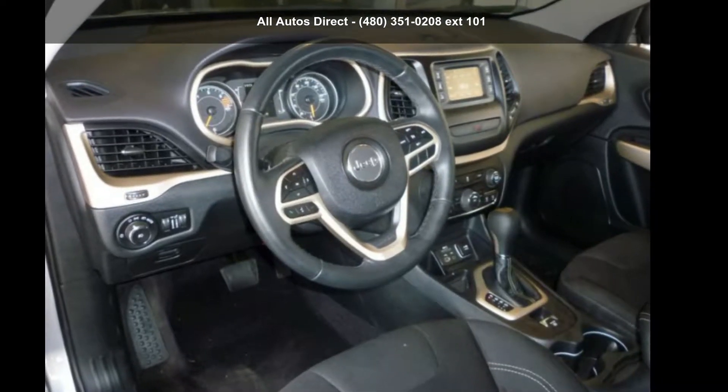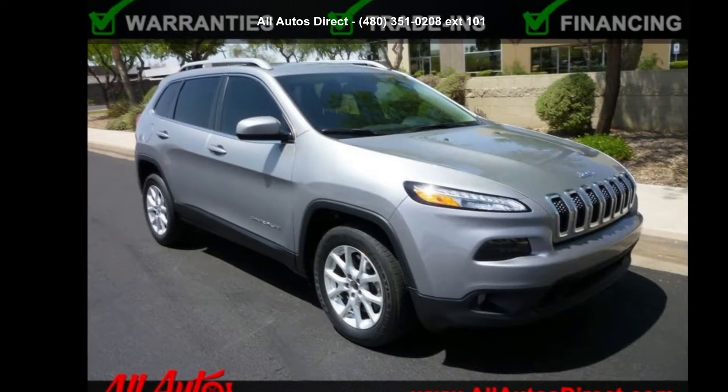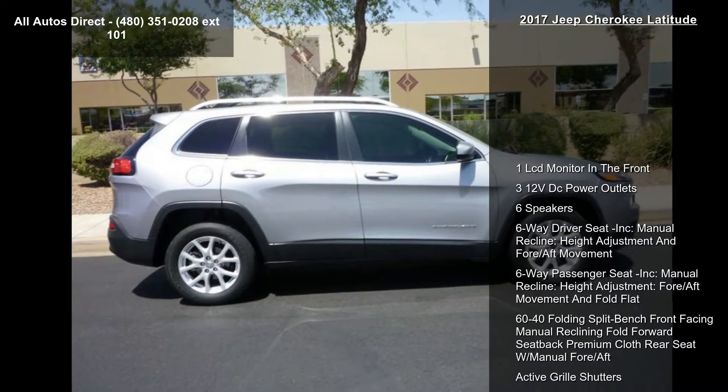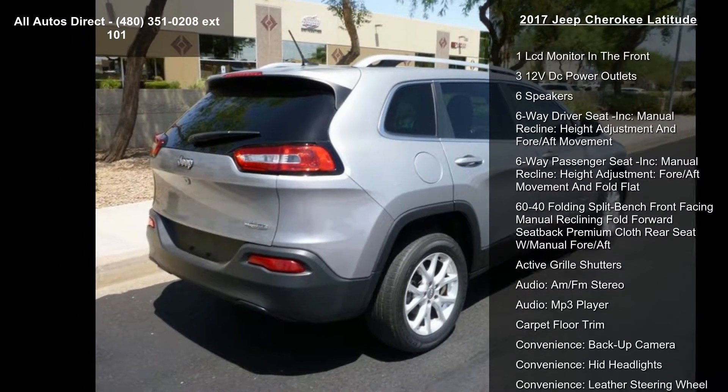Step into the Jeep 2017 Cherokee Latitude. If you are looking for an automobile with great features, look no further. This vehicle comes with a reliable four-cylinder engine connected to a smooth-shifting automatic transmission.